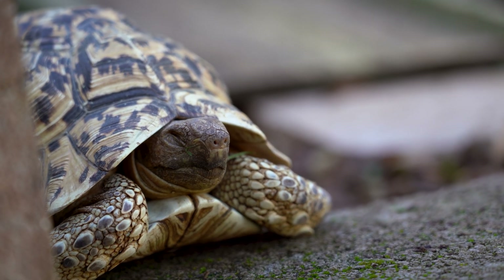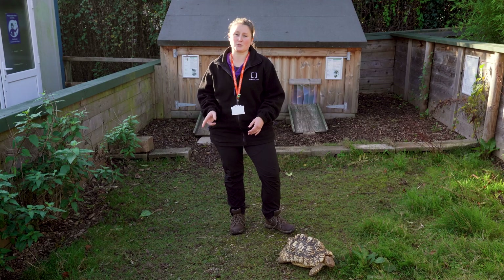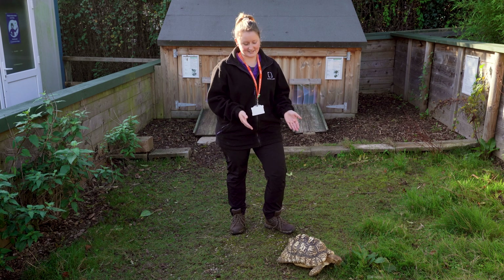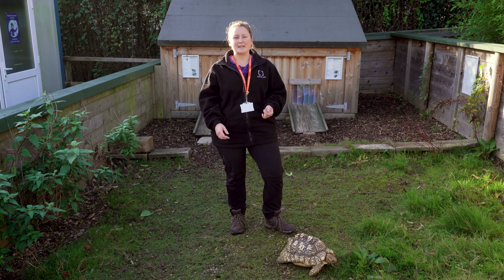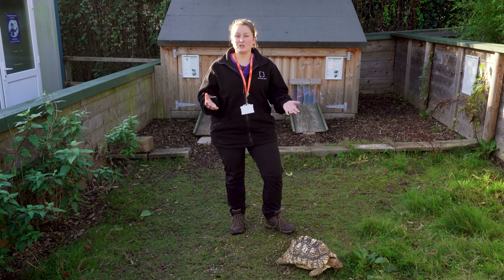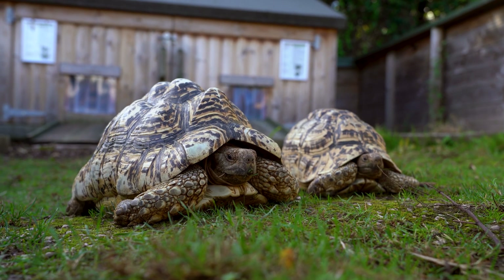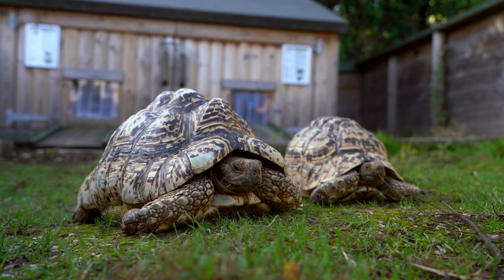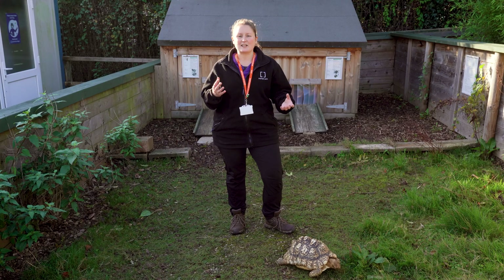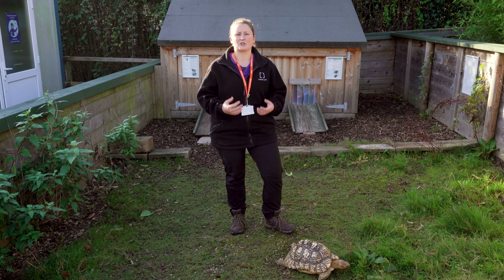Here we are in our tortoise enclosure. On the Animal Unit we have two species of tortoises. Here we have our beautiful leopard tortoises and this one's name is Bumpy. We also have two Hermann's tortoises, so two different species. Something that's really important for tortoises is making sure that they have plenty of heat so that they can regulate their body temperature. A student might log their temperatures and make sure that all of their needs are met to keep them healthy.